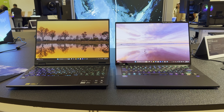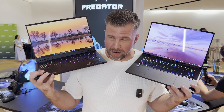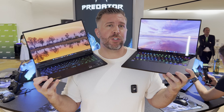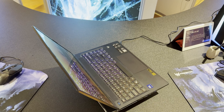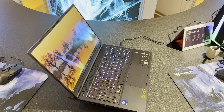Welcome to Gizmo Slip Tech. Today we're comparing the Acer Predator Helios Neo 14 AI versus the Acer Predator Triton 14 AI. Both feature up to a 14.5-inch OLED 2880 by 1800 resolution display. You can also get a QHD Plus IPS display with 400 nits and 100% P3 color gamut for the Neo 14.